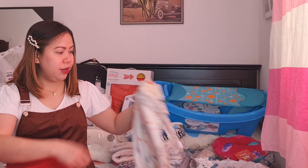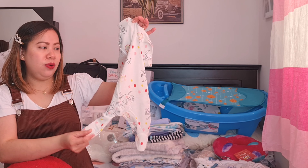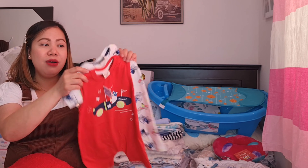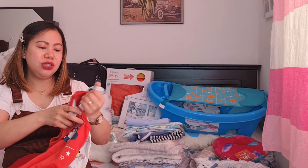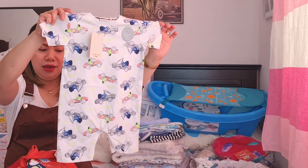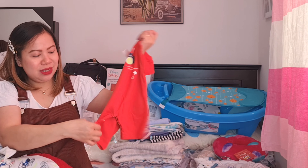Tatlo-tatlo mo. Mayroon din tayo dito na overall from pang 3 to 6 months — ang cute din ito guys. May botones na siya, mabilis lang din itong mag-dress. Tapos may booties na siya na kadugtong, pang 3 to 6 months. Mayroon din akong binili — isang set na rin siya guys. 65 ang original price nitong dalawa pero nakuha ko lang din siya ng 30 dirhams — parang 15 dirhams lang yung isa. Sa Baby Shop din siya, Juniors brand. Maganda siya guys, may botones dito saka dito sa may balikat — 9 to 12 months.